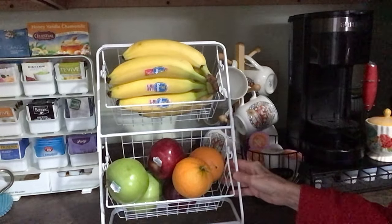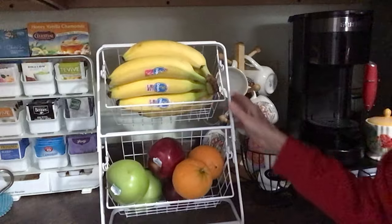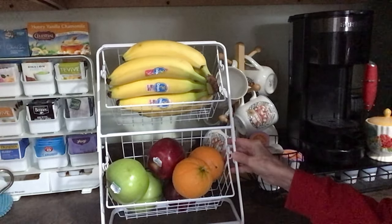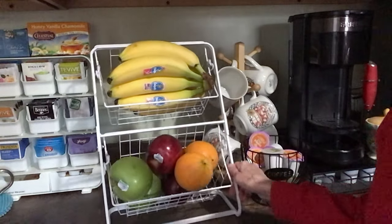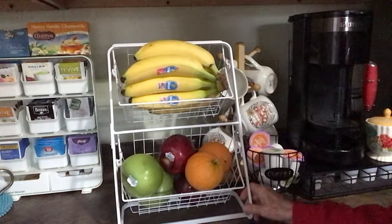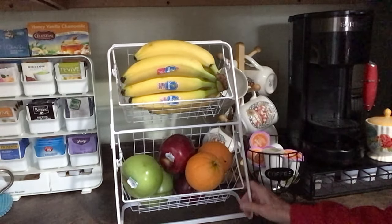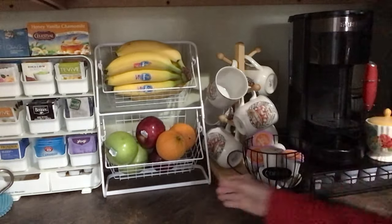Here's the next thing — it's a wire basket and it does swing. You do have to put it together. It's $17.99. You can use it for your fruits, and it also comes in black. I got the white to go with my tea holder. You can also use this in the bathroom — they were showing it with perfumes in it.